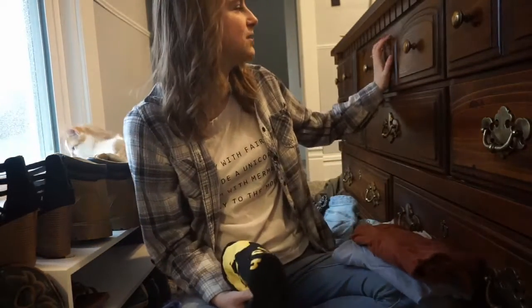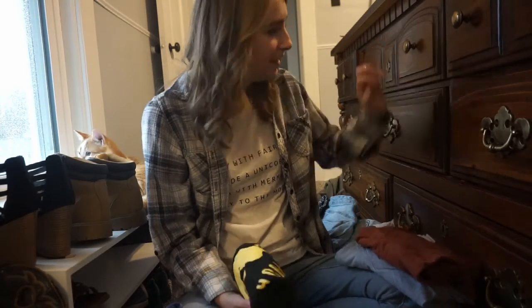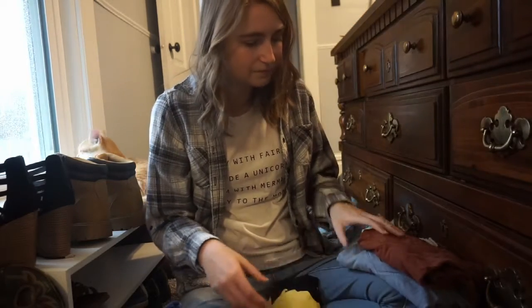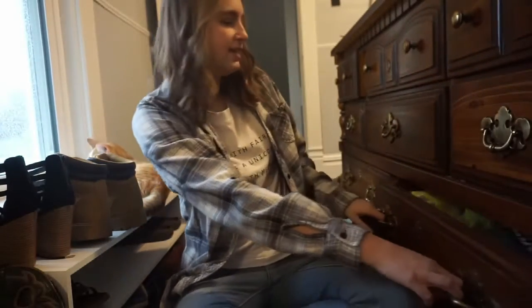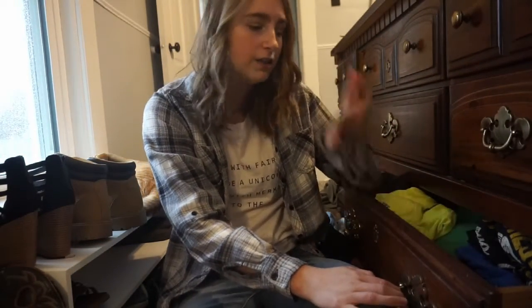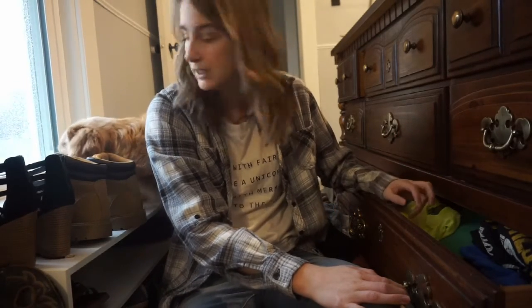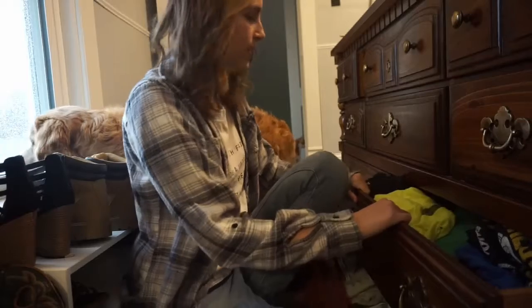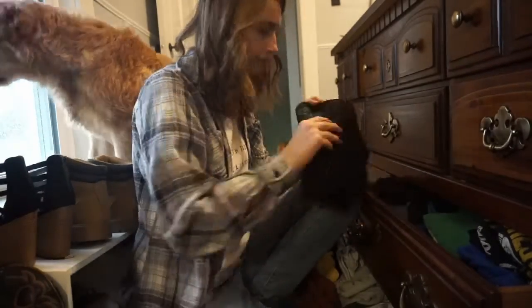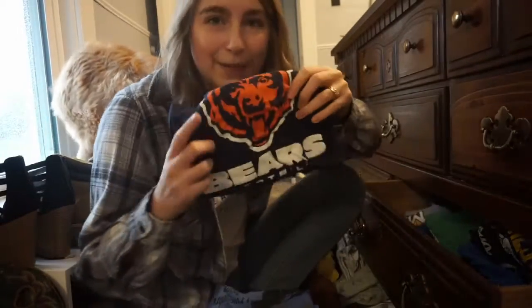Plus if we share the same sock drawer then I can steal your socks! I'm gonna keep the burnt orange shirt, get rid of that one. These are going in an 'I don't know' pile and I'll think about it later. This next drawer is just full of t-shirts from college and high school and random stuff I don't ever wear, or if I do it's to bed, and I only wear a certain few. I guess we'll pull them all out.